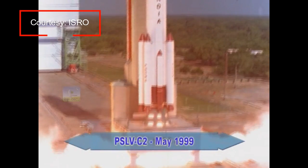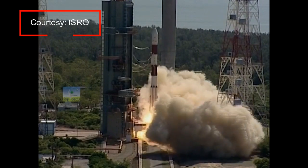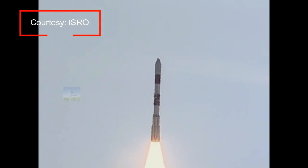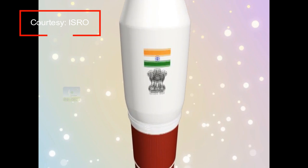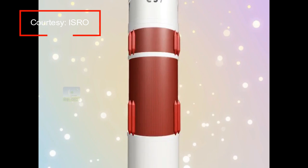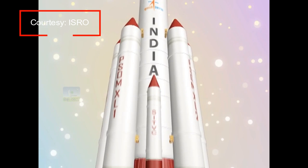The PSLV-C2 mission launched 3 satellites. The PSLV-C11 launched 10 satellites. The C-34 mission launched in 2016 placed 20 satellites in a single mission. The PSLV-C37 mission is very special — in order to utilize its full capacity, the rocket this time will launch 104 satellites.